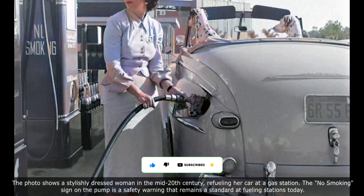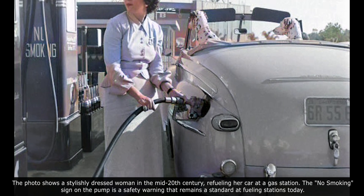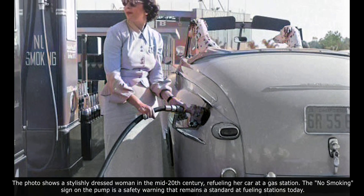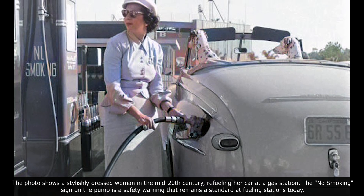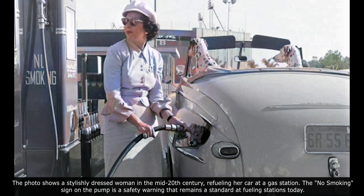The photo shows a stylishly dressed woman in the mid-20th century refueling her car at a gas station. The no-smoking sign on the pump is a safety warning that remains standard at fueling stations today.